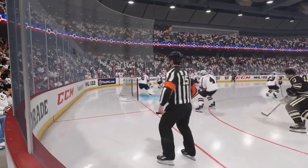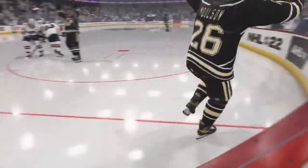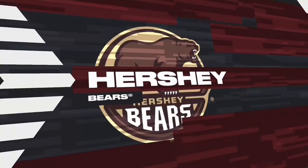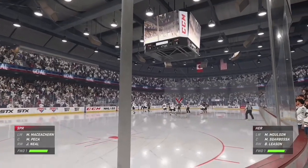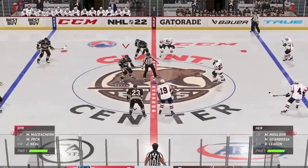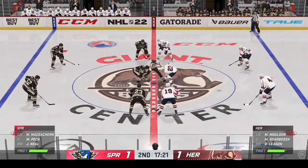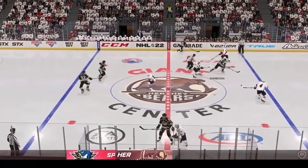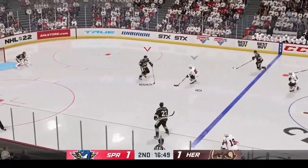Get to the net. That's where the goals are. The rebound sits there, and he puts it away. Hershey's counterpunch pays off. They've evened things up here in the second. They've had really good legs since the start of this period, and it seemed like a matter of time before they'd punch through.